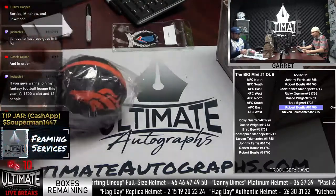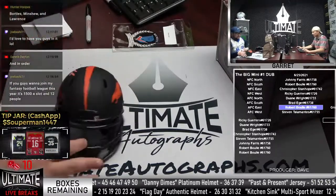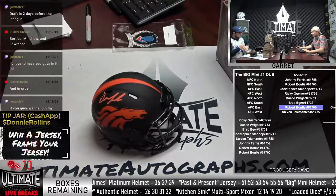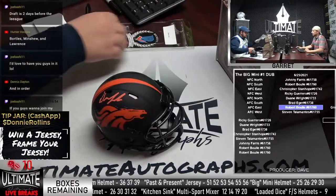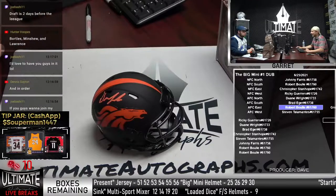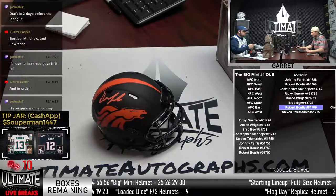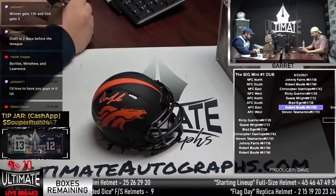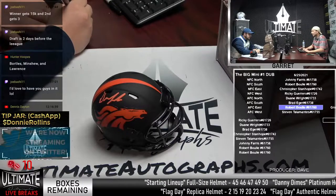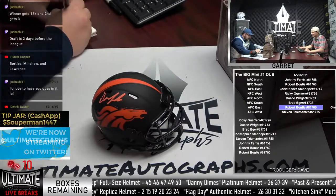We got ourselves a Drew Lock hit — Broncos Eclipse right there. Is Drew Lock going to be the guy, or is it going to be Teddy Bridgewater's team, or is Aaron Rodgers going to be a Denver Bronco? Winner gets 15K, second gets 3K. I can get behind that breakdown. That's savage.